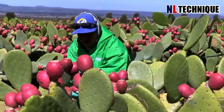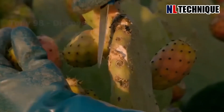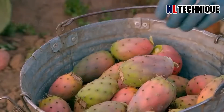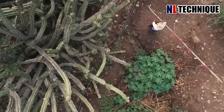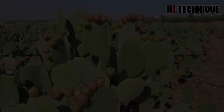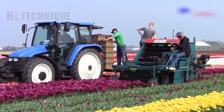In warm, dry climates like the southwest, prickly pear cacti often flower in early spring. Flowers can come in many different colors such as yellow, orange, or red. Do you know which flower is being collected by this harvester?